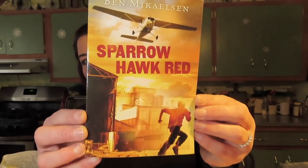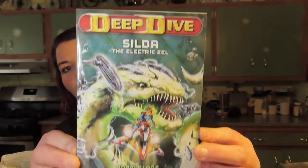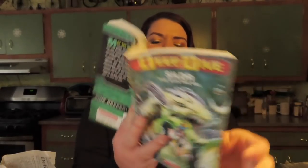I got the kids some books as well — Michael especially I'm encouraging to read more. His teacher made a great point that reading is like a sport: the more you practice, the better you get. I got him the 'Ben Michelson Sparrowhawk Red' book — it's basically a Disney book about a 13-year-old named Ricky Diaz. I also got him 'Deep Dive Soda: The Electric Eel,' which is by Scholastic. It has illustrations and is a nice chapter book for him.